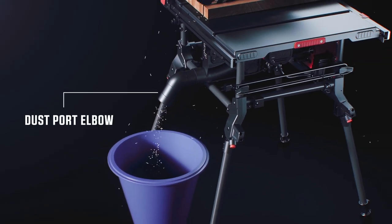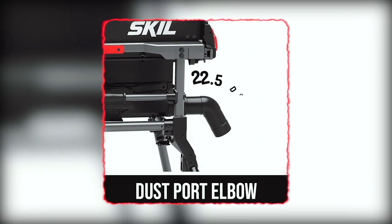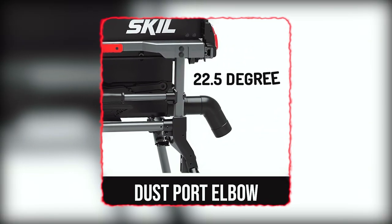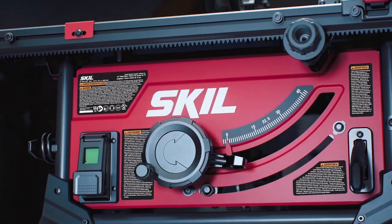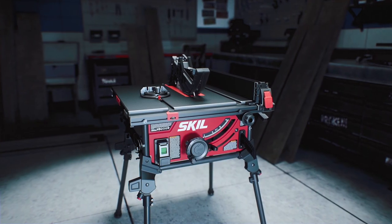This model's dust port elbow should be on every table saw. With a 22.5-degree bend, it enables the user to shoot dust into a box or bucket. It's a simple, smart, and eminently useful feature.